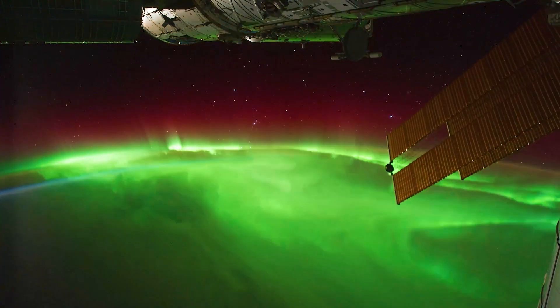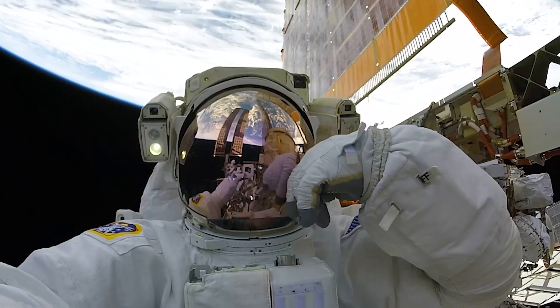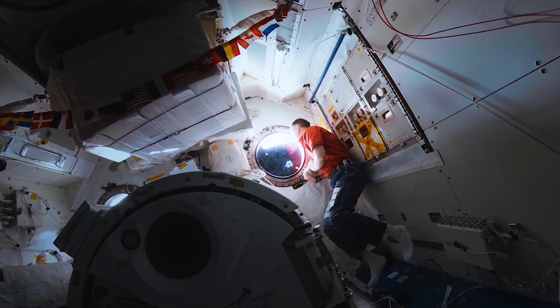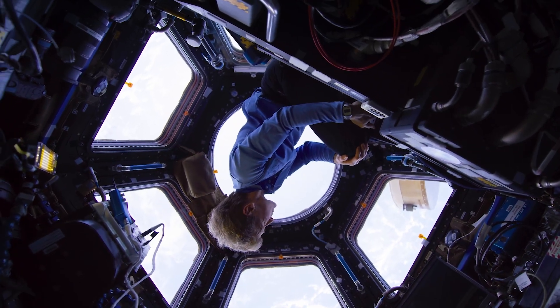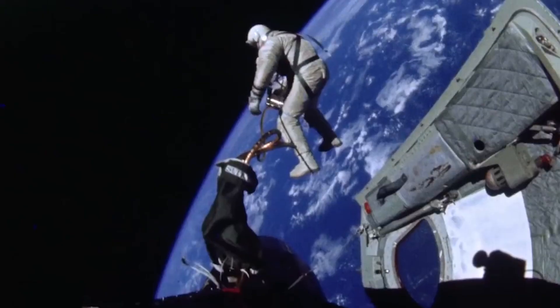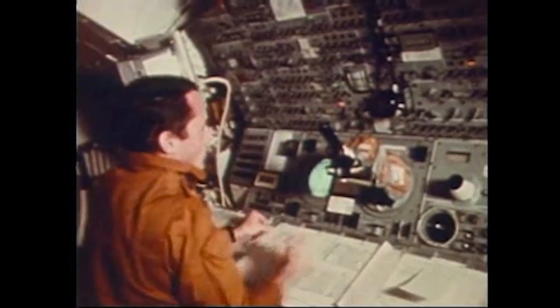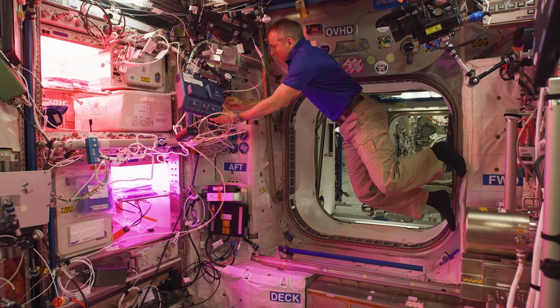The International Space Station is really an amazing engineering achievement. In the last 21 years, there's been permanent human presence in space. We've slowly progressed from capsules and vehicles that visited for a short time to places like Skylab, where we ultimately did a 90-day mission back in the 70s. Now we're on ISS for a year or more, and now it's time for the next space station.